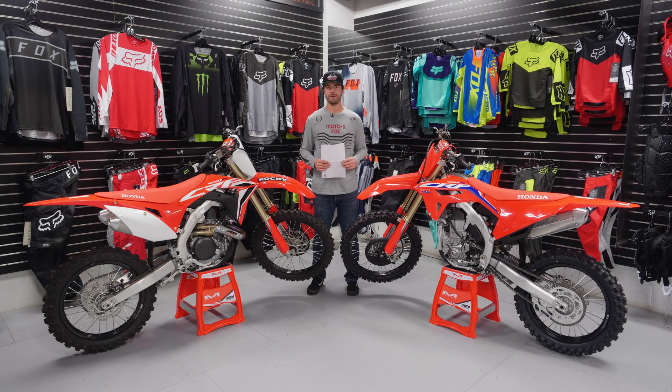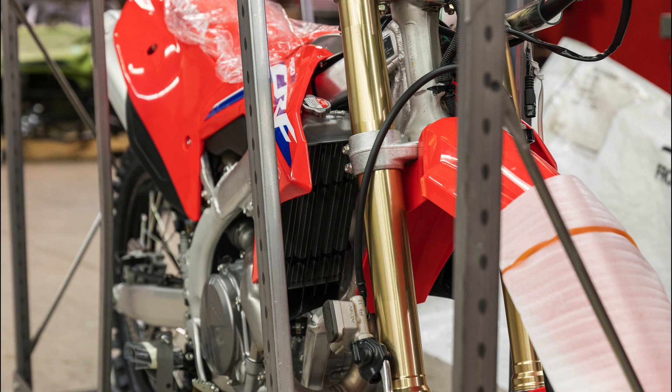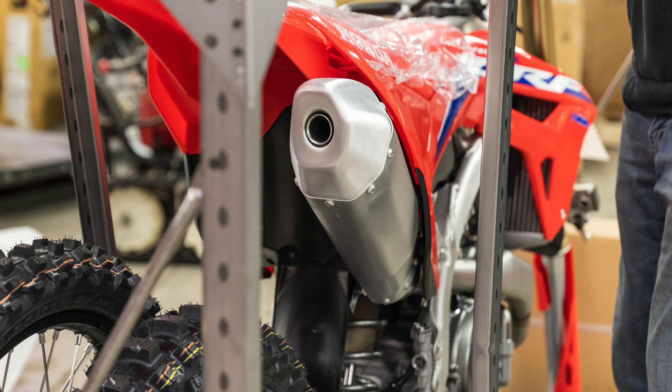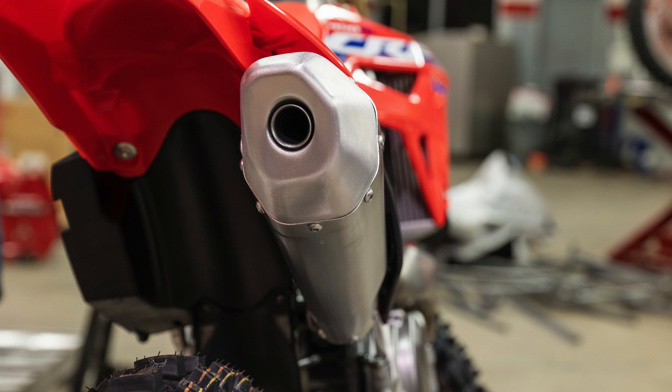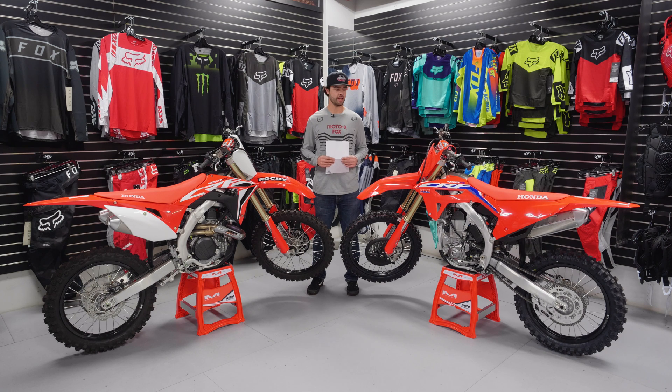Hey guys, it's Charlie here for Rocky Mountain Honda and Yamaha. We're down here at the shop today looking at a couple of models. The exciting new bike for this year is the 2021 CRF450R. There are a ton of big changes this year that we're going to go through, along with a couple of riding impressions, comparing it to the 2020 model.